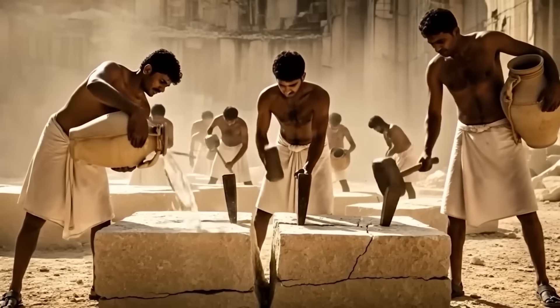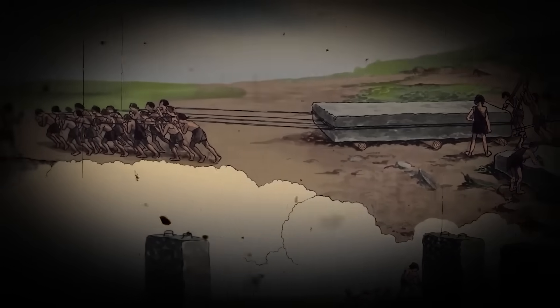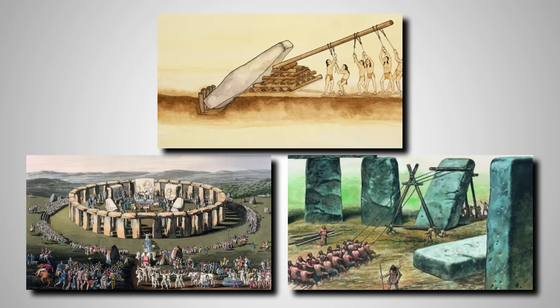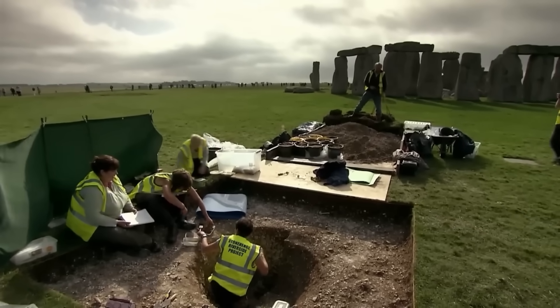They weren't just building a temple. They were assembling a collection of sacred elements from across their known world, creating a microcosm of their entire island. The landscape was their canvas, the stones were their paint, and the stars were their guide. But what if their world was even bigger than we thought? What if the blueprint for Stonehenge came from somewhere else entirely?